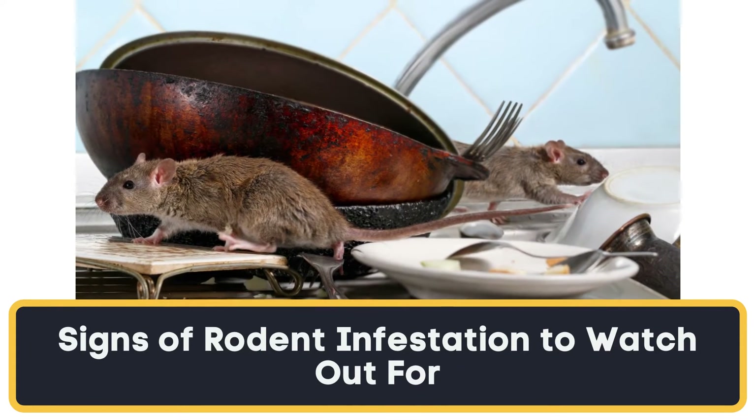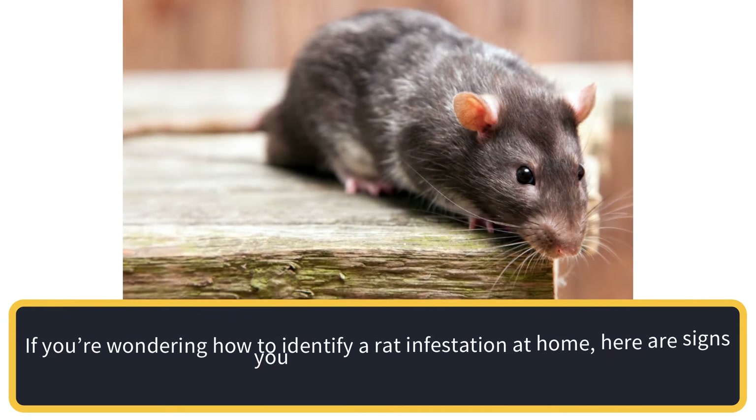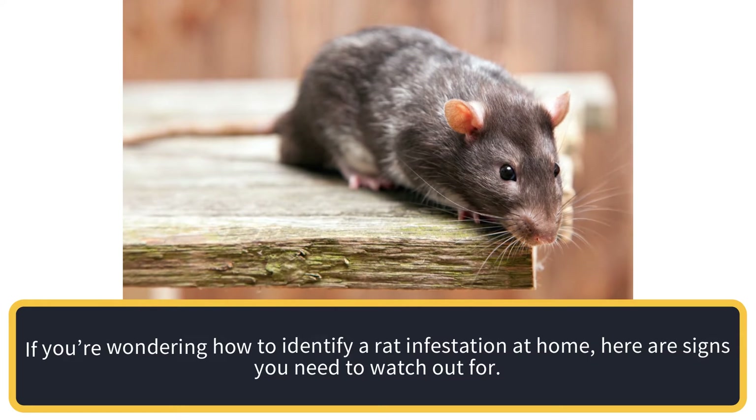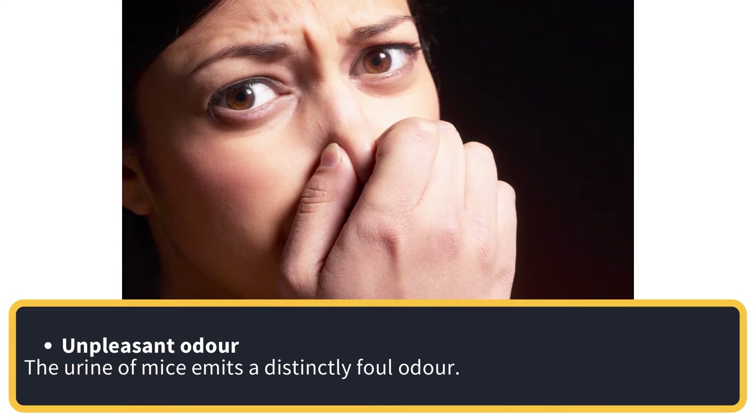Signs of rodent infestation to watch out for. If you're wondering how to identify a rat infestation at home, here are signs you need to watch out for. Unpleasant odour — the urine of mice emits a distinctly foul odour.